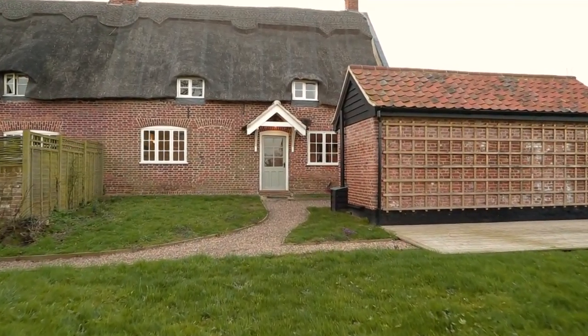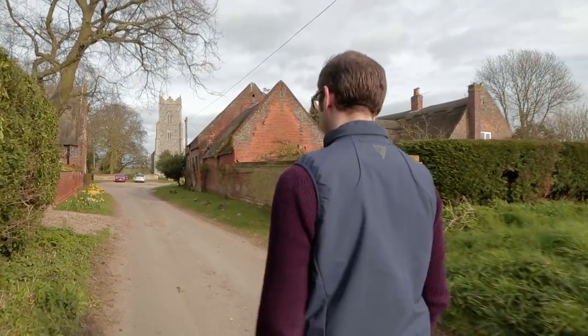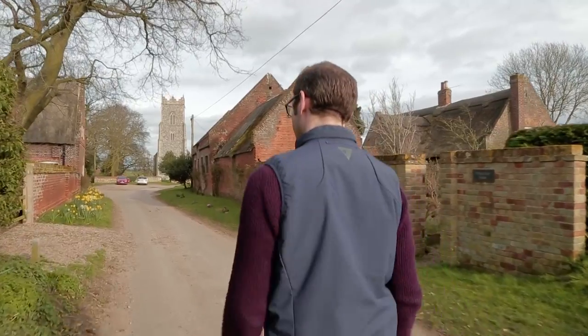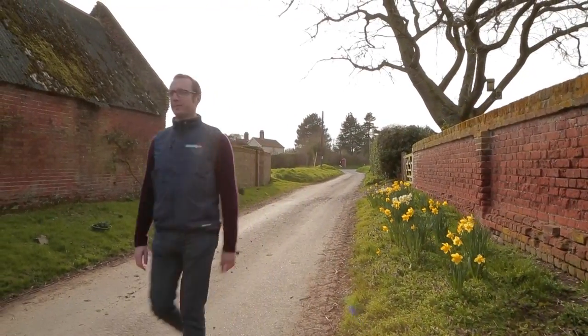So here we are in Church Farm Cottage, beautiful Wickhampton. It's at the end of a no-through road, got excellent dog walking, excellent facilities, easy access to Norwich. Why wouldn't anybody want to live here?